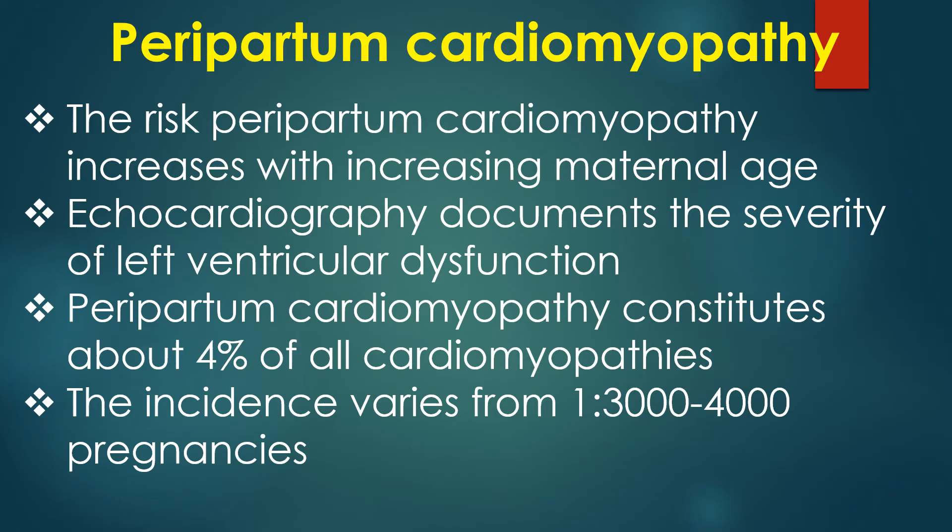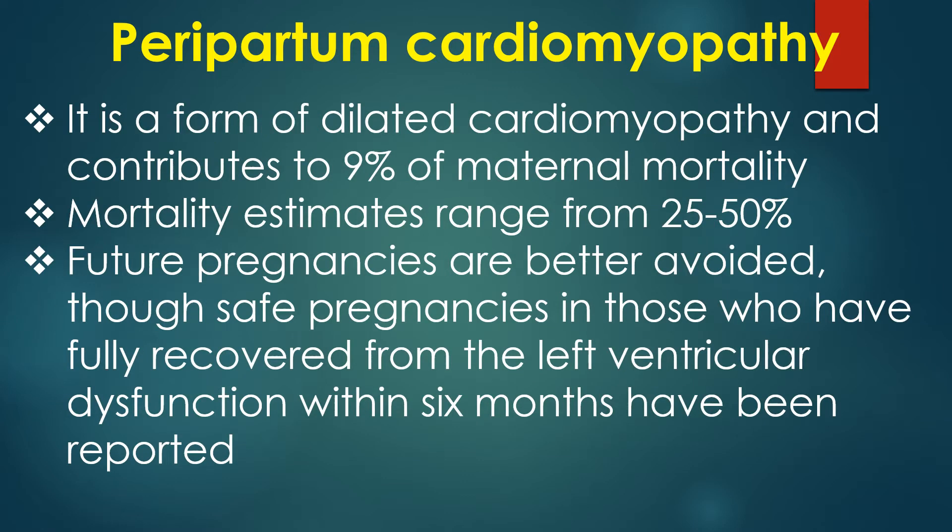The risk of peripartum cardiomyopathy increases with increasing maternal age. Echocardiography documents the severity of left ventricular dysfunction. Peripartum cardiomyopathy constitutes about 4% of all cardiomyopathies, with an incidence varying from 1 in 3000 to 4000 pregnancies. It is a form of dilated cardiomyopathy and contributes to 9% of maternal mortality.